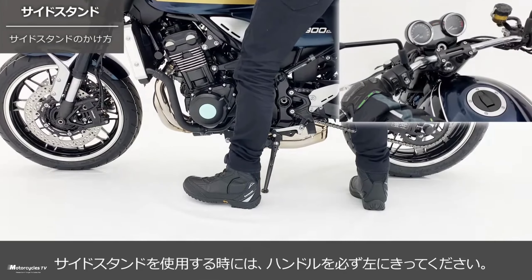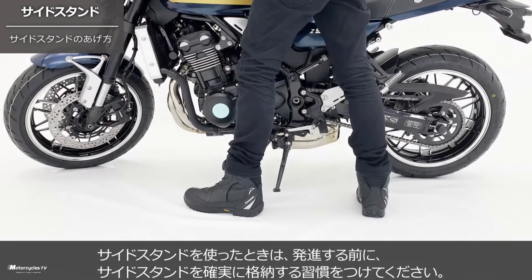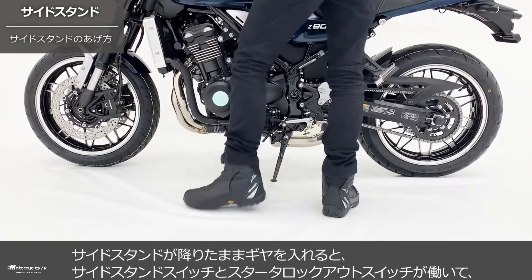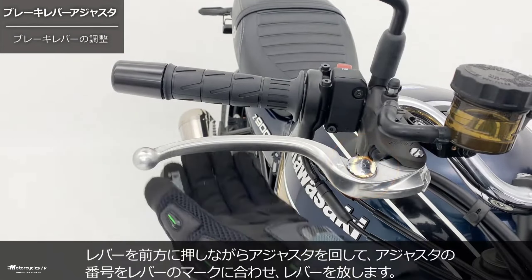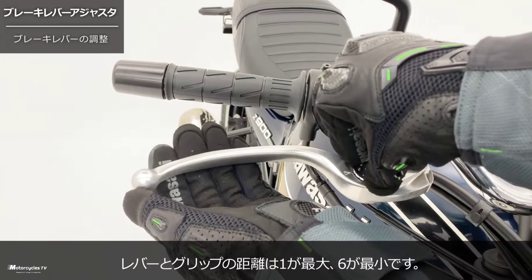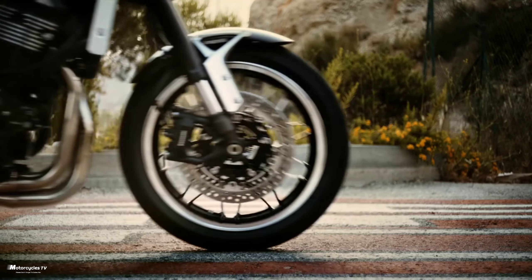The new Kawasaki Z900 RS 2023 model features timeless styling with a seamless blend of Z1-inspired styling elements and modern craftsmanship. From the iconic teardrop fuel tank to the innovative oval LED tail light, the Z900 RS offers timeless good looks with exquisite attention to detail and superb fit and finish.